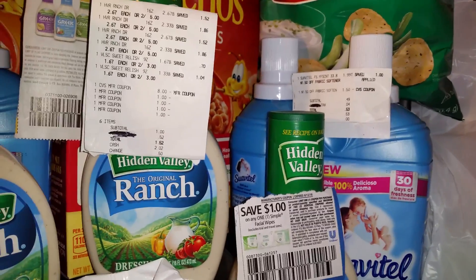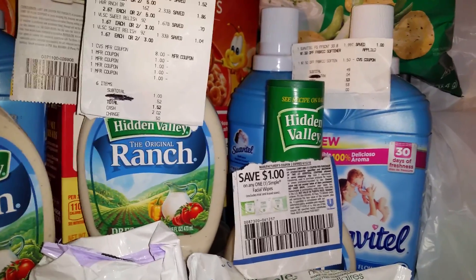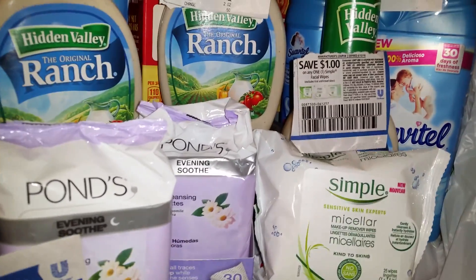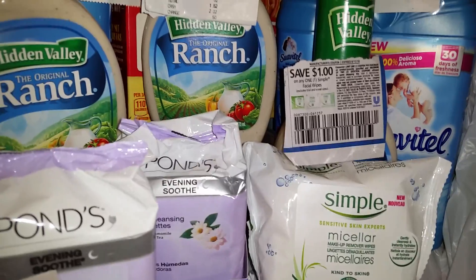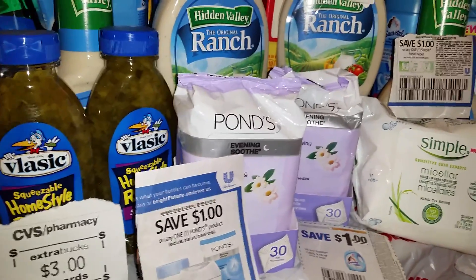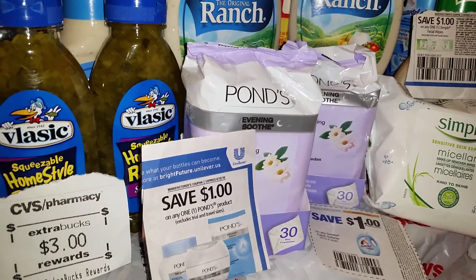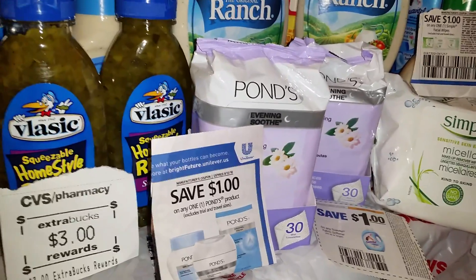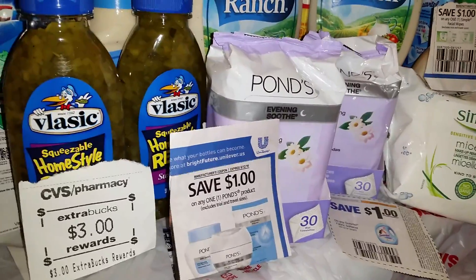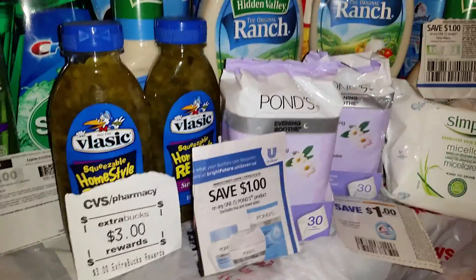If you have those coupons that expired yesterday that were in the paper a few weeks ago, and your store allows expired coupons, you can still get a really good deal on that. Also, don't forget Simple is on sale — we have $1 off and a $2 off on Cleanser. The Ponds is going to be buy one, get one free this week. I bought four at $6.29, used four $1 off coupons and two of those $3 off $15 facial coupons. After all my coupons and using $3 in bucks, it was basically free.